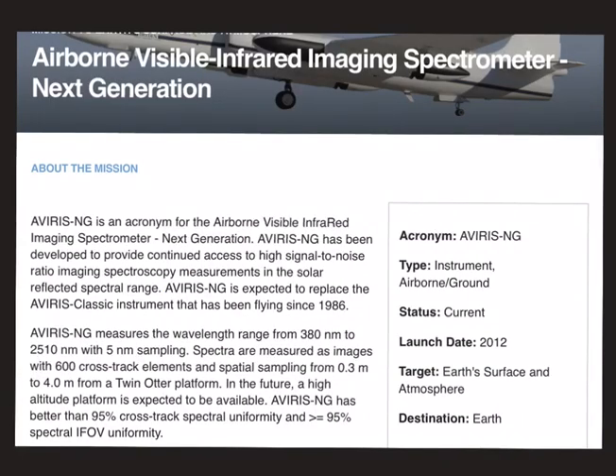The next mission is the Airborne Visible Infrared Imaging Spectrometer Next Generation Mission, in short called the AVIRIS-NG Mission. The objective of this mission is to provide continued access to high signal-to-noise ratio imaging spectroscopy measurements in the solar reflected spectral range. A likely exam question could ask which kind of electromagnetic radiation this mission concentrates on — radio waves, microwaves, infrared waves, visible light, or ultraviolet rays. What you need to remember is that the focus is on infrared rays.